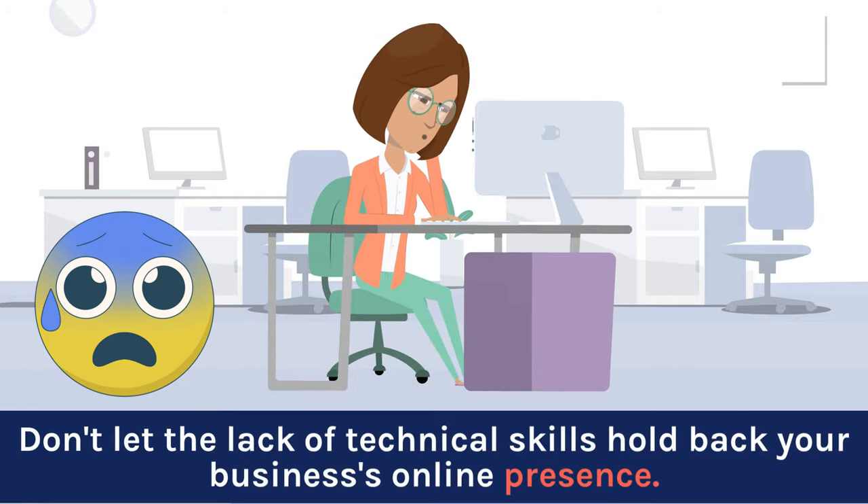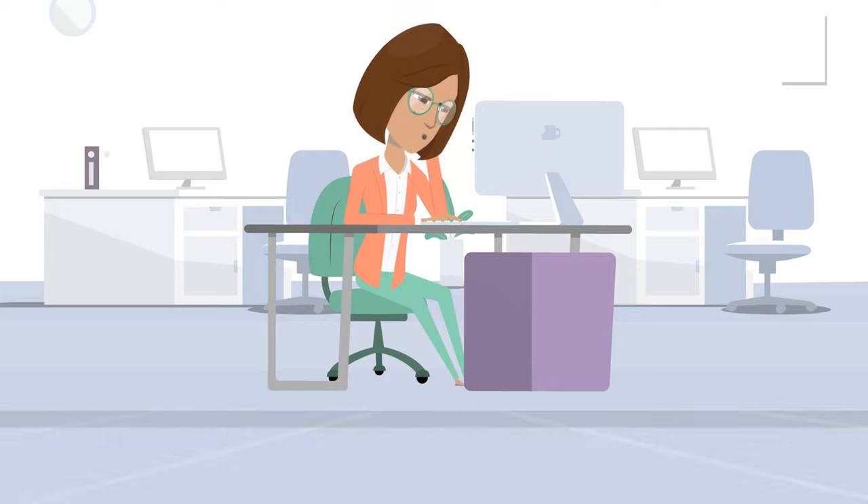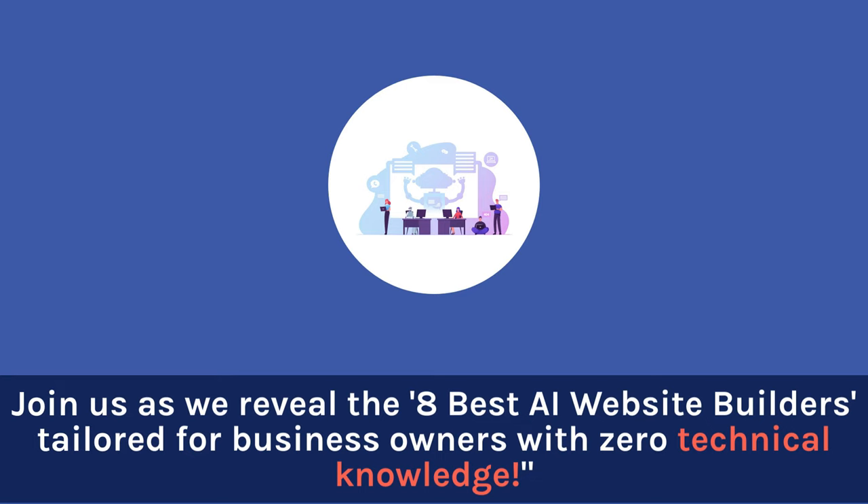Don't let the lack of technical skills hold back your business's online presence. Join us as we reveal the 8 best AI website builders tailored for business owners with zero technical knowledge.